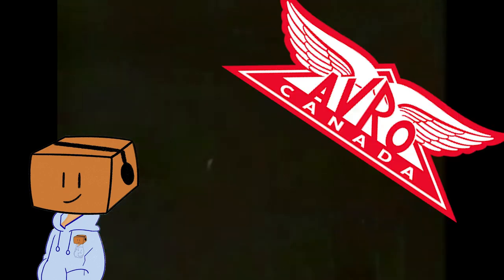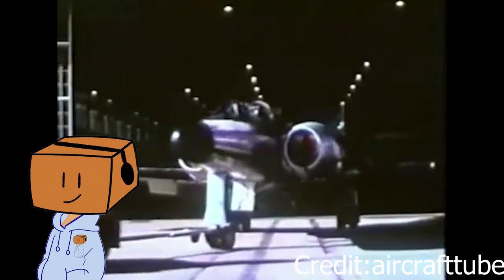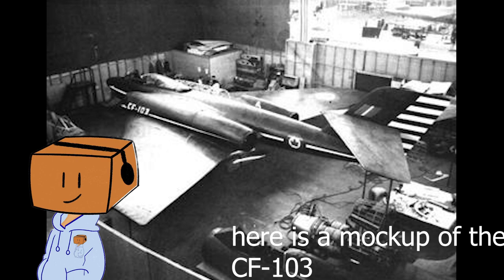In the 1950s, the Avro Canada Company, a subsidiary of the British Avro Company, who created the Avro Lancaster and Avro Vulcan, was experimenting with a swept wing of their CF-100 all-weather fighter. This project was called the CF-103.